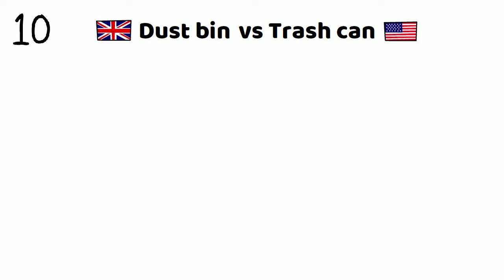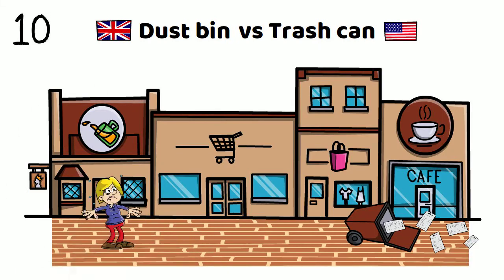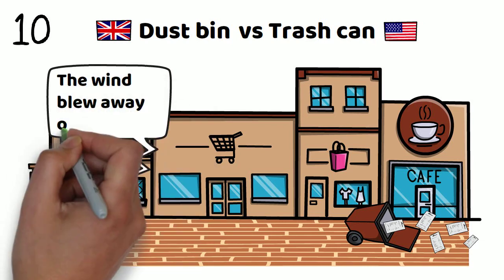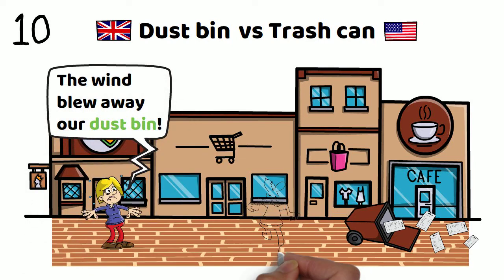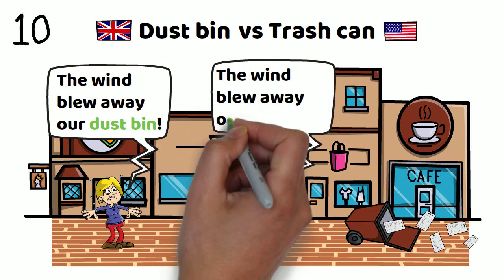Number ten: dustbin versus trash can. The wind blew away our dustbin. Or, the wind blew away our trash can.